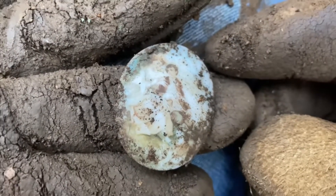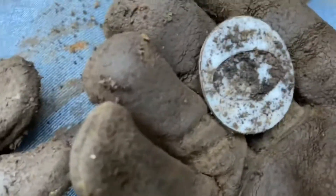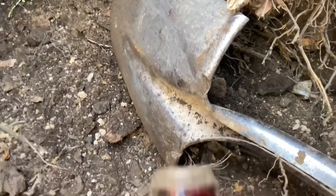I just pulled this out — this is really cool. Maybe it's hand painted. I thought it was a cameo at first. This is an absolutely gorgeous hand-painted porcelain cameo of a woman holding a man, probably sitting on a bench or a log.